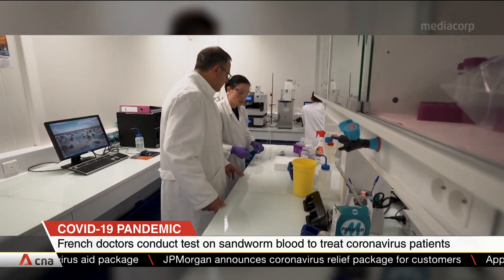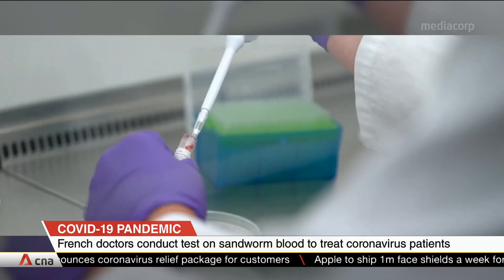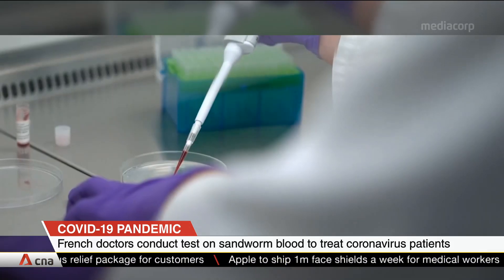During the testing phase, it will be used on 10 intubated patients in the final stage of life and whose families have given consent.